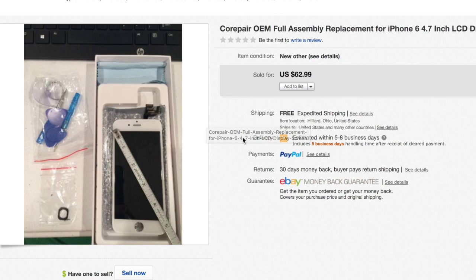I also sold an OEM full assembly replacement screen for an iPhone 6. This is listed as new other. I can't test it, but basically there was no wear and it looked brand new. I stated in the description that I'll provide a refund if it doesn't work.